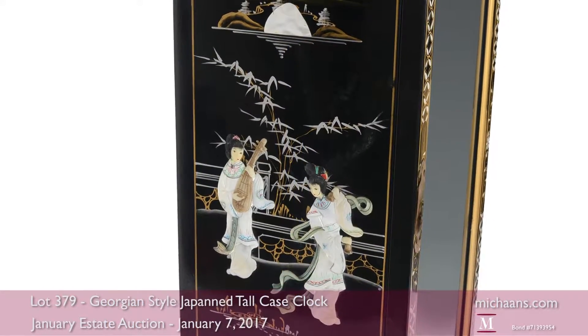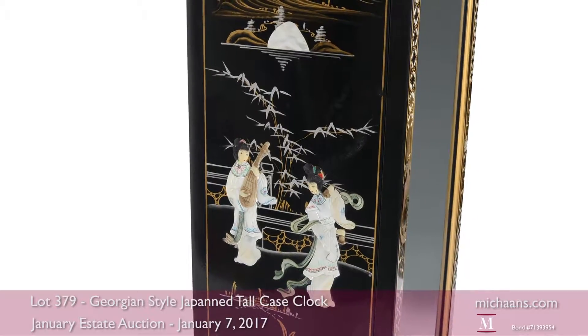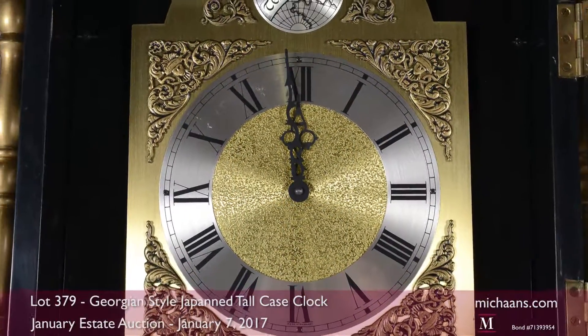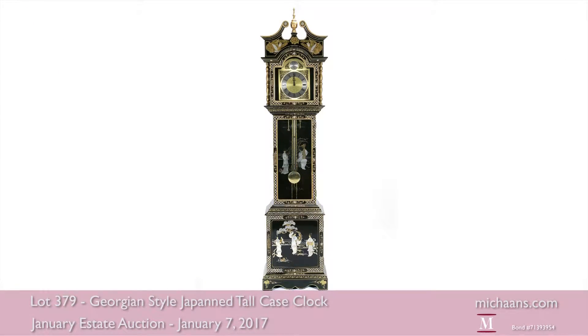The piece is poised to enhance an elegant traditional interior with its quality and classic beauty. It is estimated at a thousand to fifteen hundred dollars.